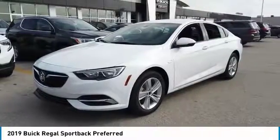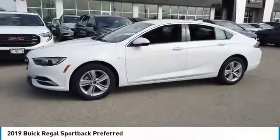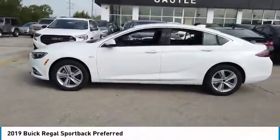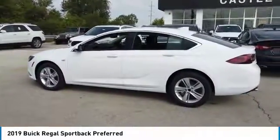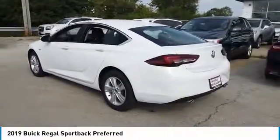Stop by and take a look at the 2019 Regal Sportback. The Buick Regal Sportback provides a stylish exterior and an extremely well-appointed interior. A high level of driving comfort is matched only by the functionality that accommodates the sporty hatchback. Here are some of this vehicle's great options.